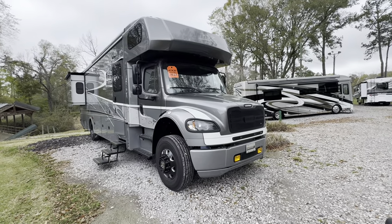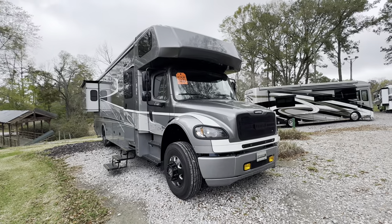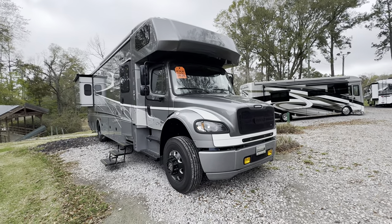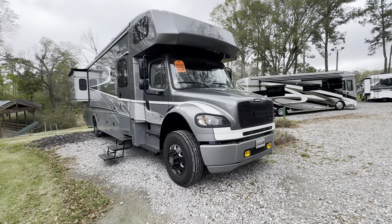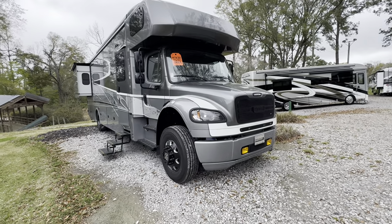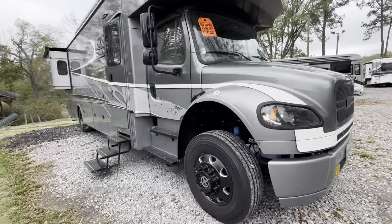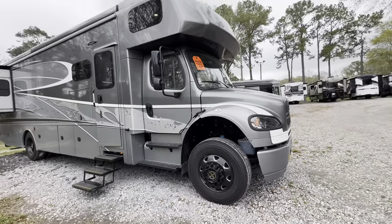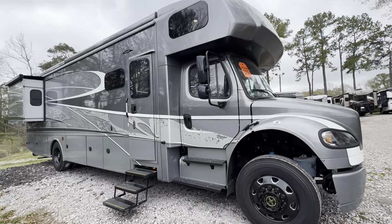Hi guys, Jack here with Berryland Campers, Poncho, Louisiana. I want to do another little walkthrough with you guys. This is a brand new 2023 Dynamax DX3 34KD — that's the floor plan model number. I will do a walk around on the outside and point out some things. For more details, you can check the description or reach out to me and I'll give you all those details at the end of the video.